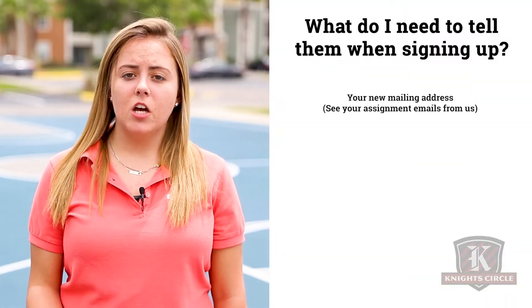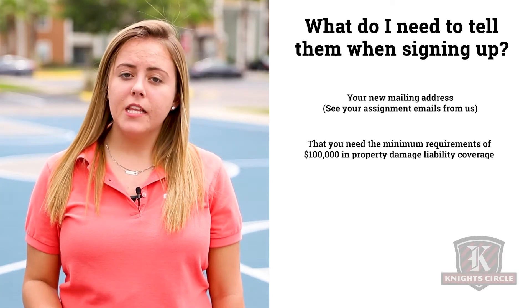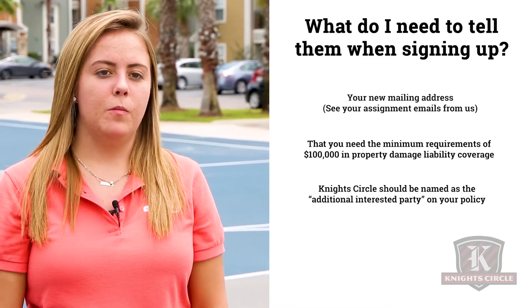Our policy here is $15.95. If you do decide to get your own renter's insurance, just keep in mind we have to have your mailing address on it. It has to cover $100,000 of property damage liability, and we also require that Night Circle be named as an additional interested party on your personal policy.